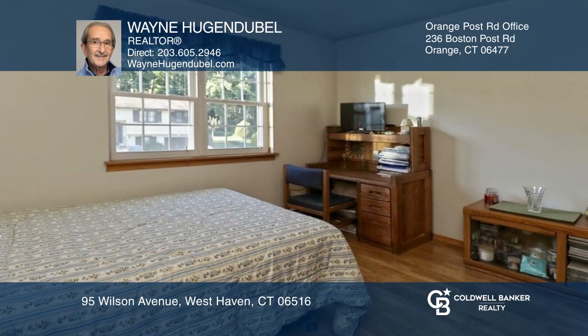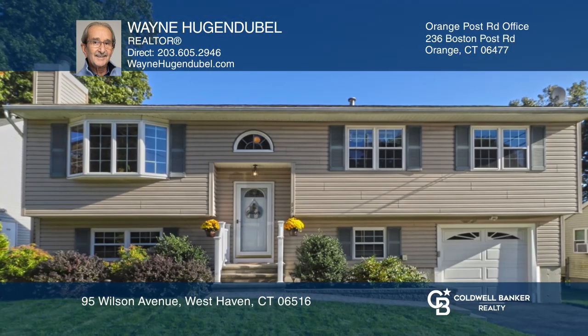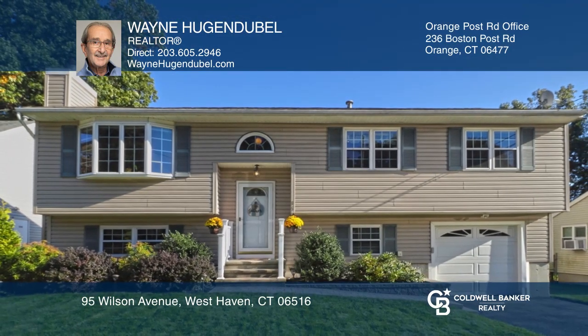All this with a one year home warranty. See this beautiful home yourself by scheduling a tour with Wayne Hugendubel.